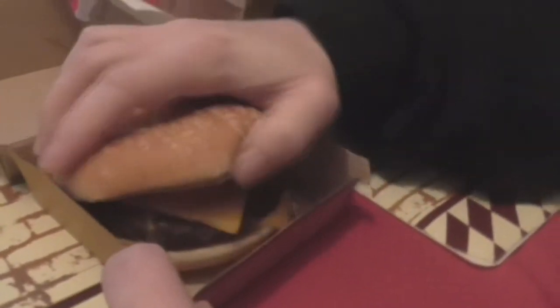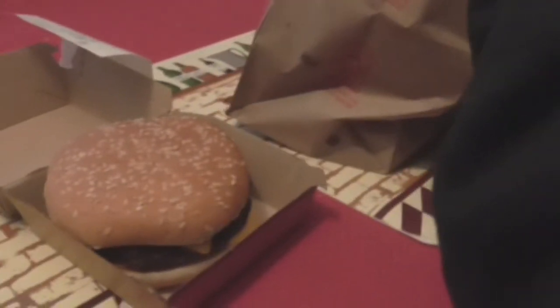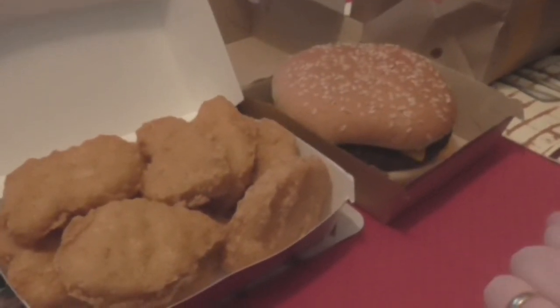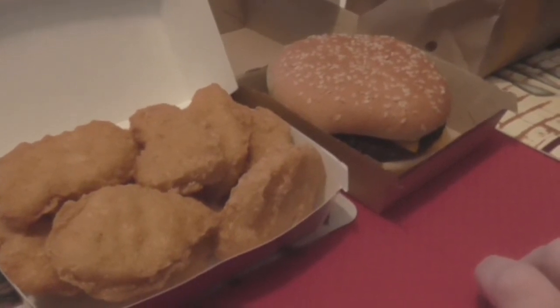I actually got a quarter pounder with cheese, minus the onions. Looking good! So looking at the menu, it is a way better deal to get the two for five than to buy them separately or in a combo.